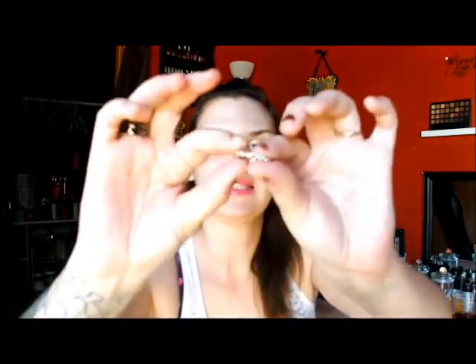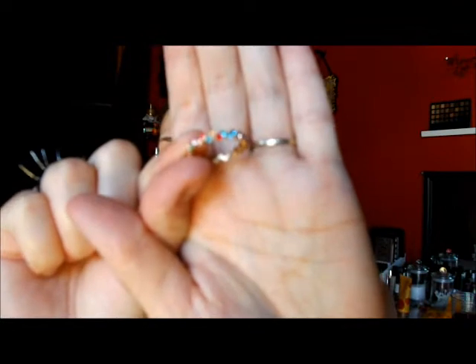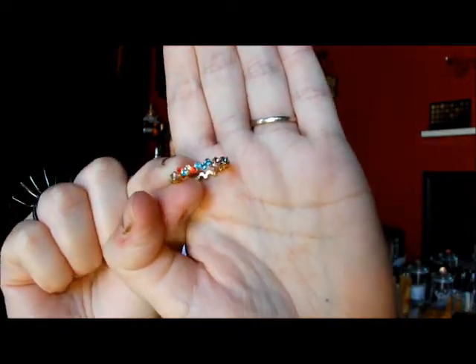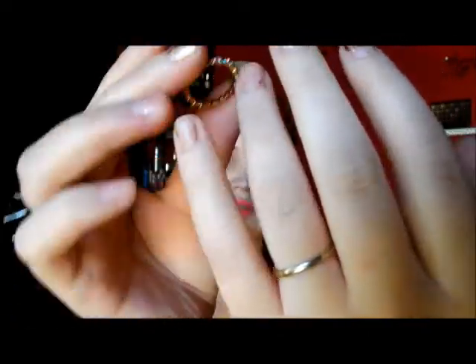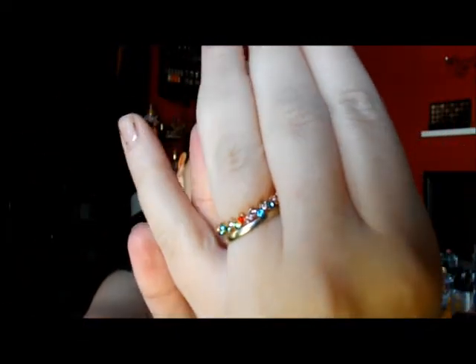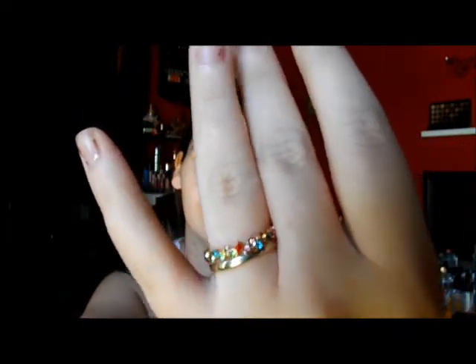The last ring is this super dainty, adorable gemmed ring. Like, I just love it. Isn't that pretty? Look at that. So cute. I love it.